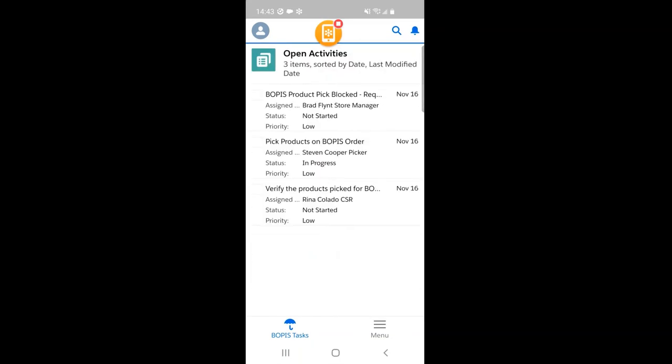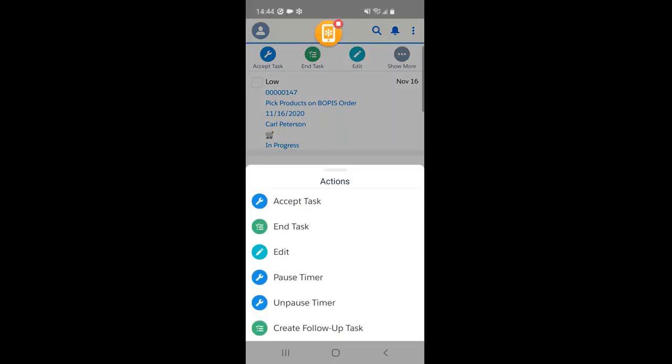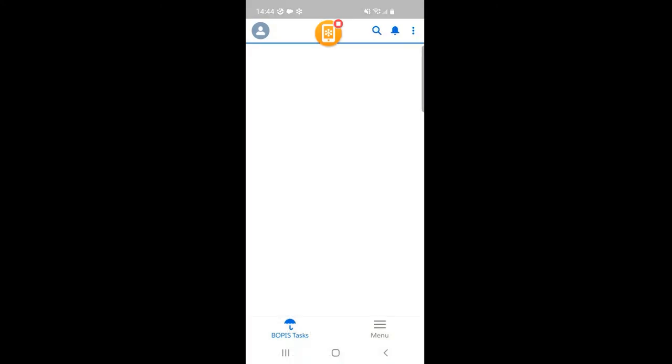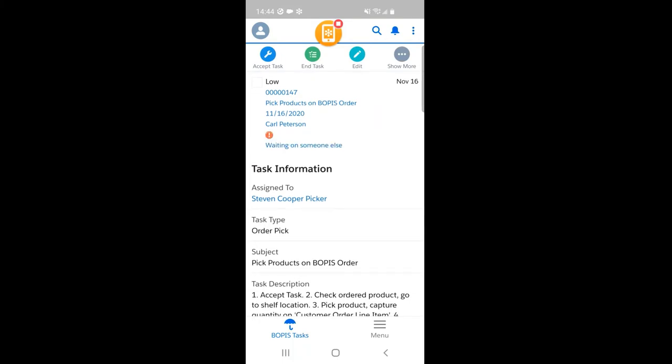Something to highlight here: different from the previous order I picked, I see there are two tasks created on this order — one for the store picker and the other for the CSR. But for this specific order, there is another task which has been created, assigned to the store manager named Brad Flint. The task says 'BOPIS product pick blocked, require remediation.' The manager was notified that there is an order which was pick blocked because a certain product was not available. In my case, since my timer is still running and I don't want to be counted against the time when the item was not available, I click on 'pause timer.' As soon as I do that, the task updates to 'waiting on someone else.'